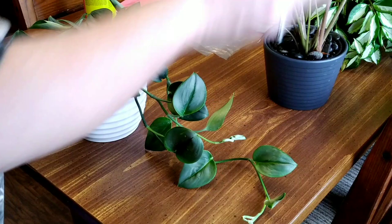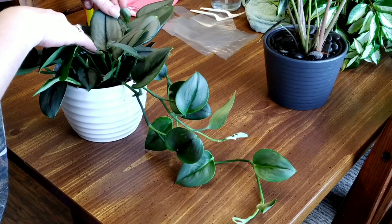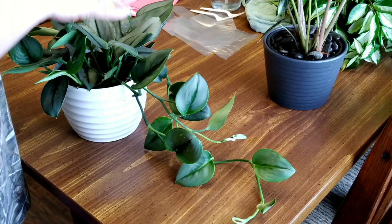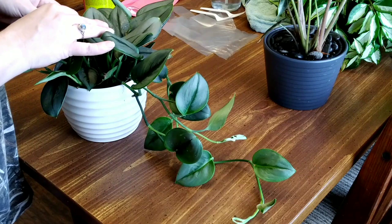They're absolutely gorgeous and I really do recommend these plants for somebody who is inclined towards aesthetically pleasing plants. Other people are going to think it's beautiful and you're going to get compliments on it. It really is hardy and takes some neglect — I don't water this guy very often and it does really well. Like most Scindapsus, if you overwater it, it's going to root rot and die.